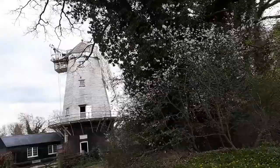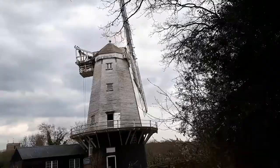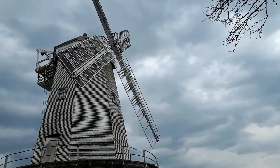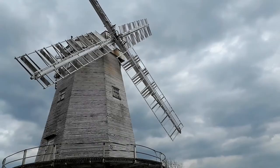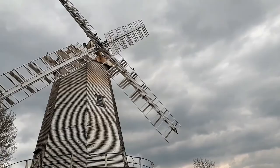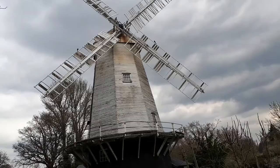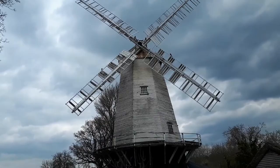This is an example of a smock windmill. Smock windmills have six to eight sides and are so called because they're reminiscent of the smock clothes that farmers used to wear. This was used as a location for the Jonathan Creek TV series — that was in the 90s I think — where Jonathan Creek played a magician who lived in a windmill. This is the one used in the TV series, so if you ever watched that, you now know where the windmill is located.